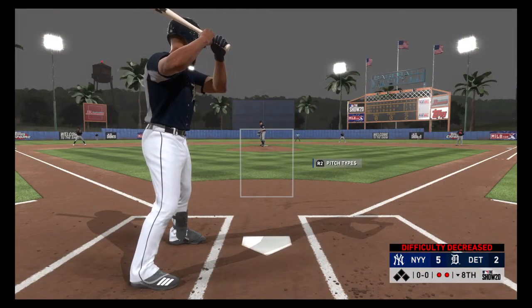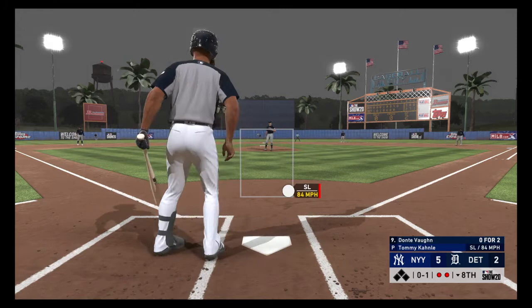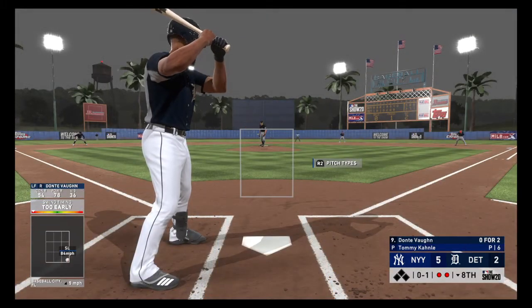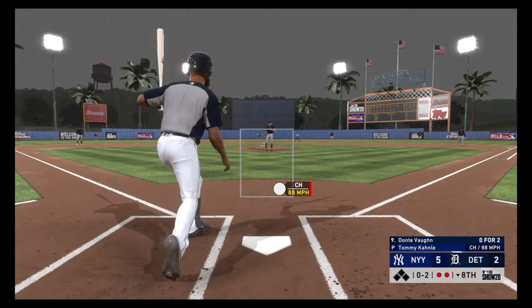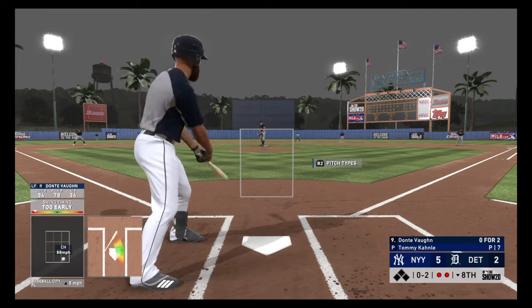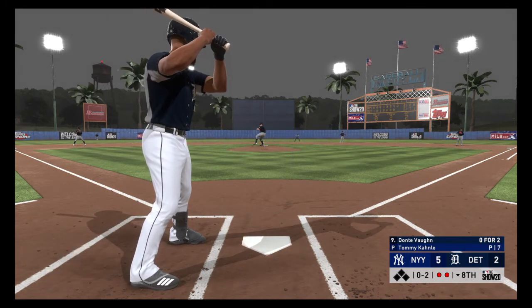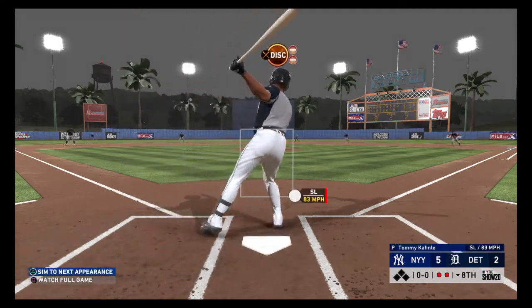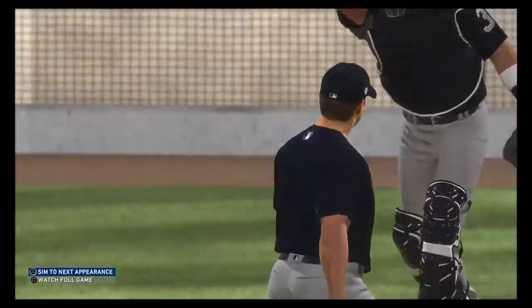Digging in, Dante Vaughn — 0 for 2 here to start the afternoon. Ready with the first pitch — oh, missed that one by a mile, it's 0 and 1. We're in the eighth inning now of a 5-2 ball game. Swing and a miss and he's in the hole 0-2 now. 88 on a changeup. I remember when an 88-mile-an-hour fastball wasn't all that — and that is strike three.